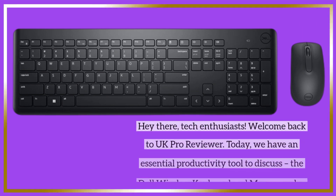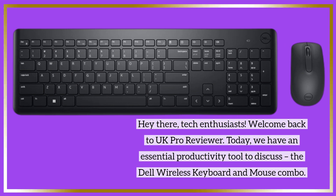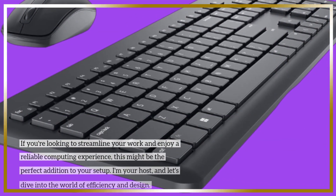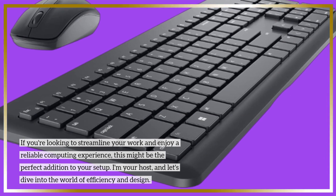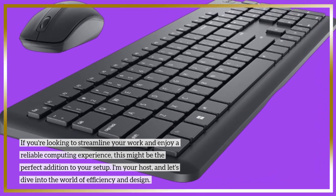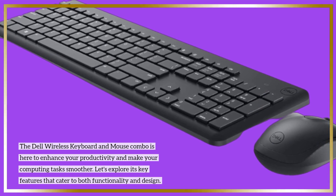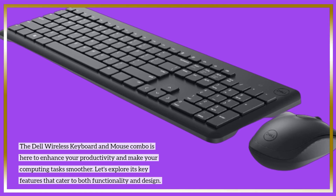Hey there, tech enthusiasts. Welcome back to UK Pro Reviewer. Today, we have an essential productivity tool to discuss: the Dell Wireless Keyboard and Mouse Combo. If you're looking to streamline your work and enjoy a reliable computing experience, this might be the perfect addition to your setup. Let's dive into the world of efficiency and design and explore its key features that cater to both functionality and design.